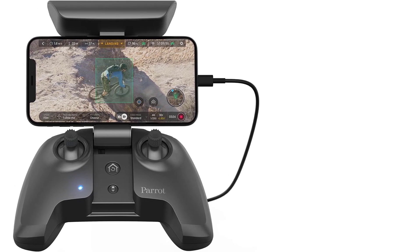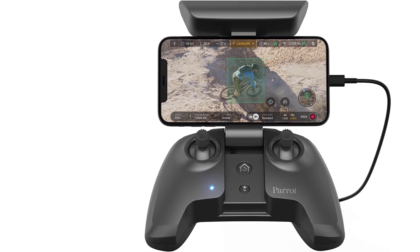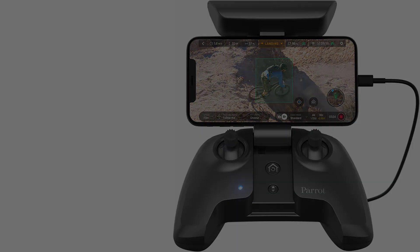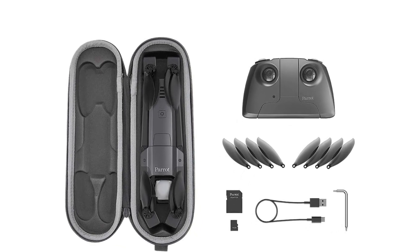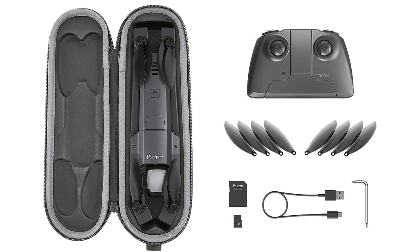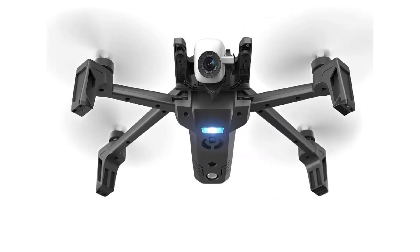Weight: 707 grams. Flight time: 25 minutes. Video: 4K. Capable of capturing 21-megapixel images. Features timer and burst mode shooting options. Folding design. Built around the Sony CMOS sensor.